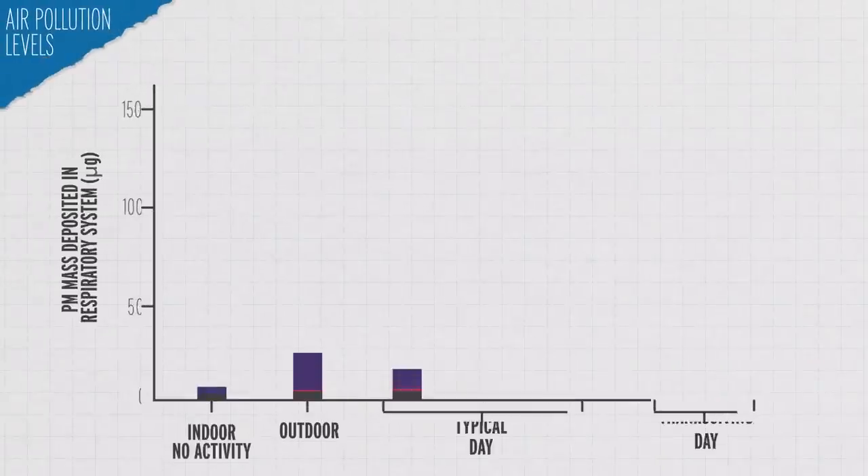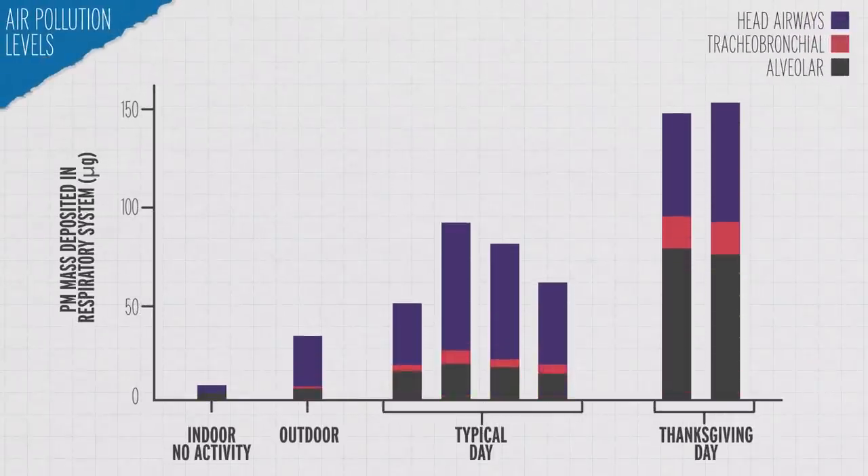One study compared peak indoor air pollution levels while cooking a large meal like Thanksgiving to those found in some of the world's most polluted cities like Delhi. They found that those peaks were just as bad as the outdoor air in some of those cities, though they were thankfully very short-lived peaks.